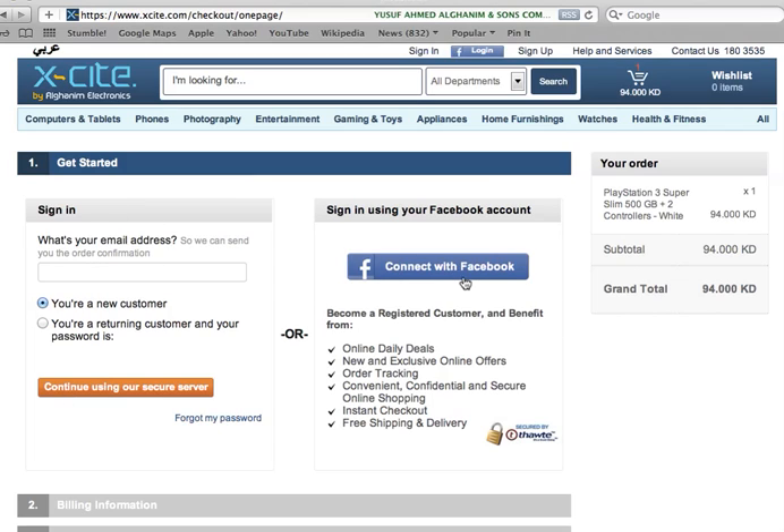If you don't want to sign in that way, you also have the option of signing in with Facebook. Your delivery should be available within 48 hours — it should show up at your door within 48 hours. Thank you and have yourself a wonderful day.